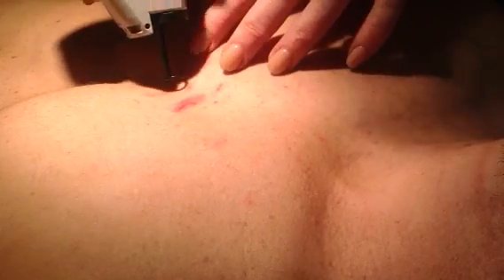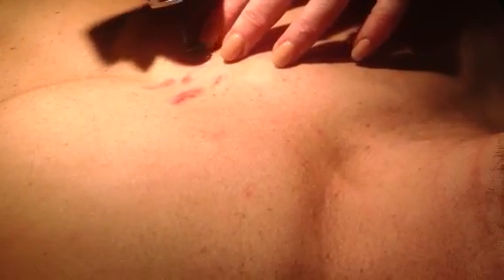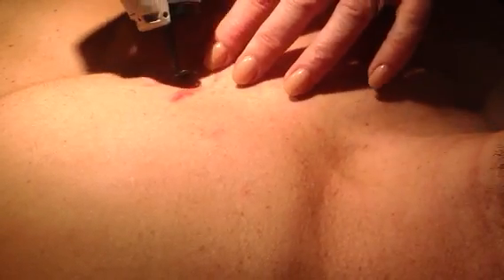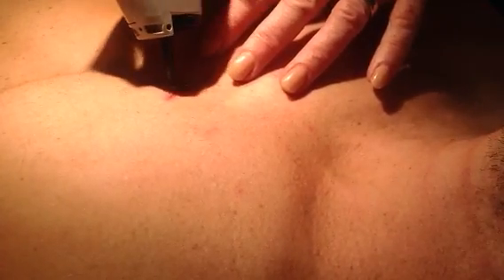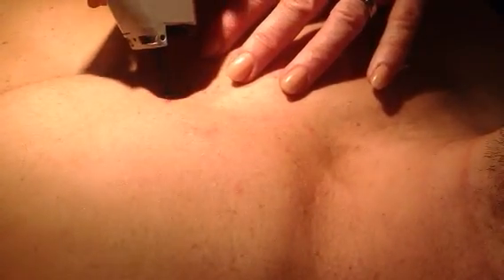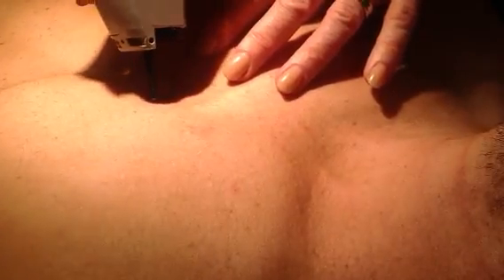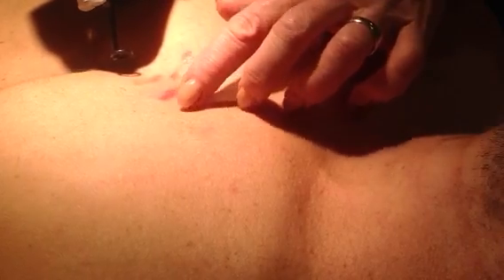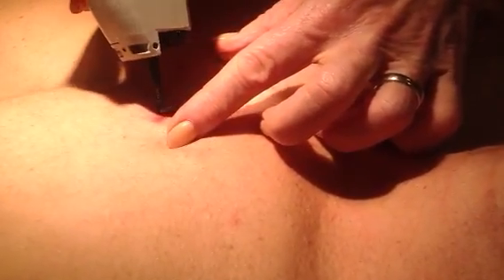It's just a yellow beam of light that goes into the red blood vessels, heats them up and damages them enough so that your body will reabsorb them. You can see how they're going slightly dark as we go across them — that means they're dead, which is good.